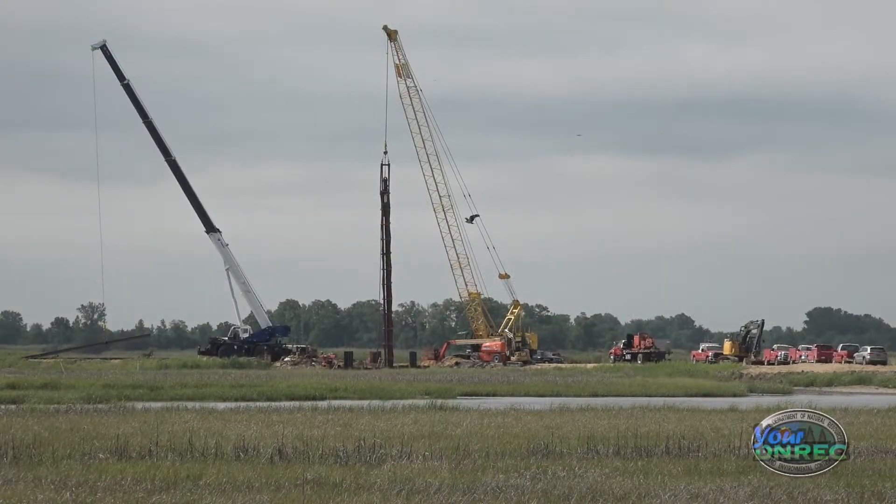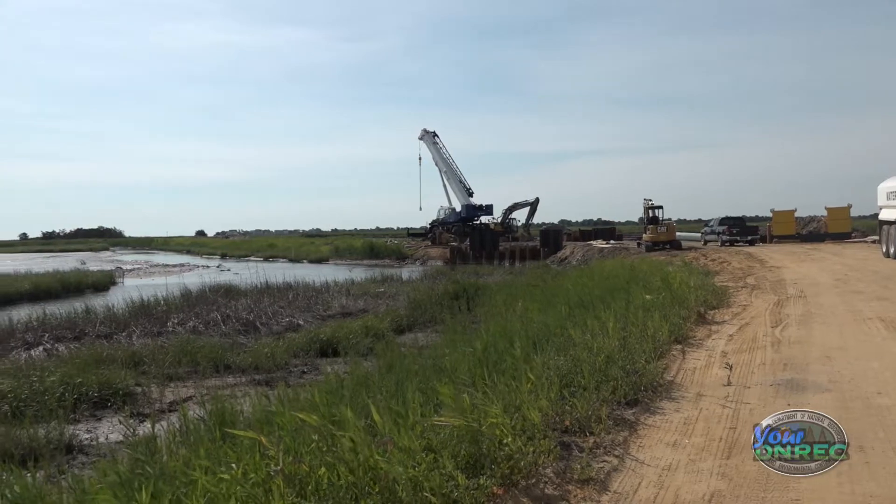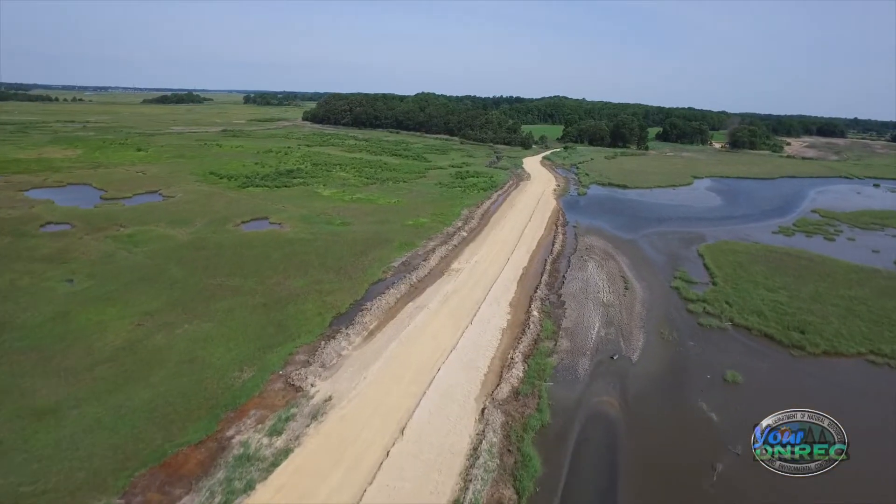What we're doing is restoring the dykes that were built in the 1960s. These dykes were built with drag lines, and we're bringing in better suitable material to build up dykes that will withstand hurricane-level events.